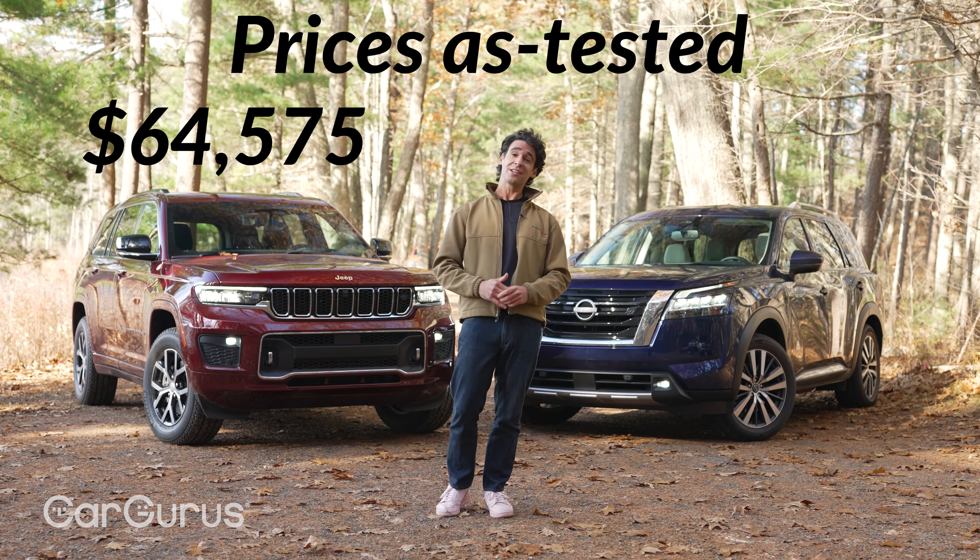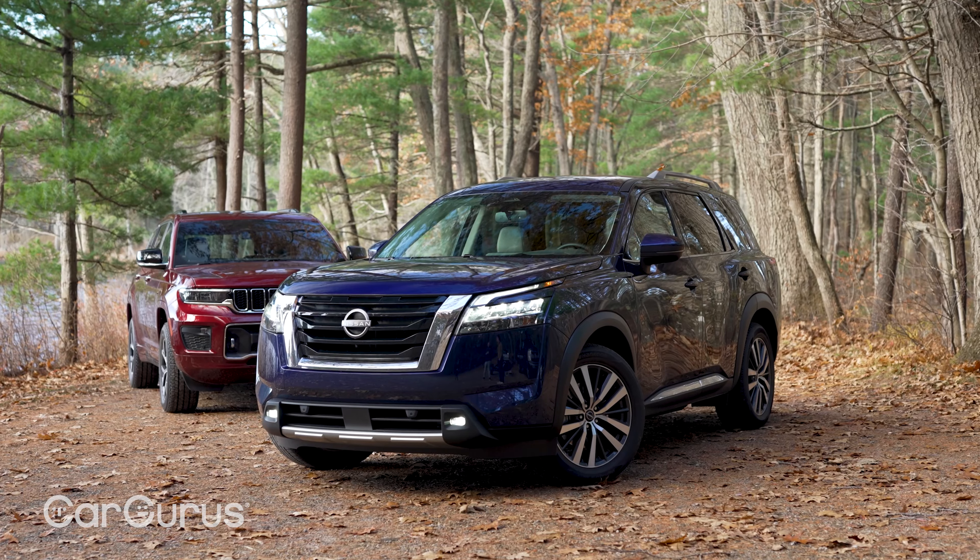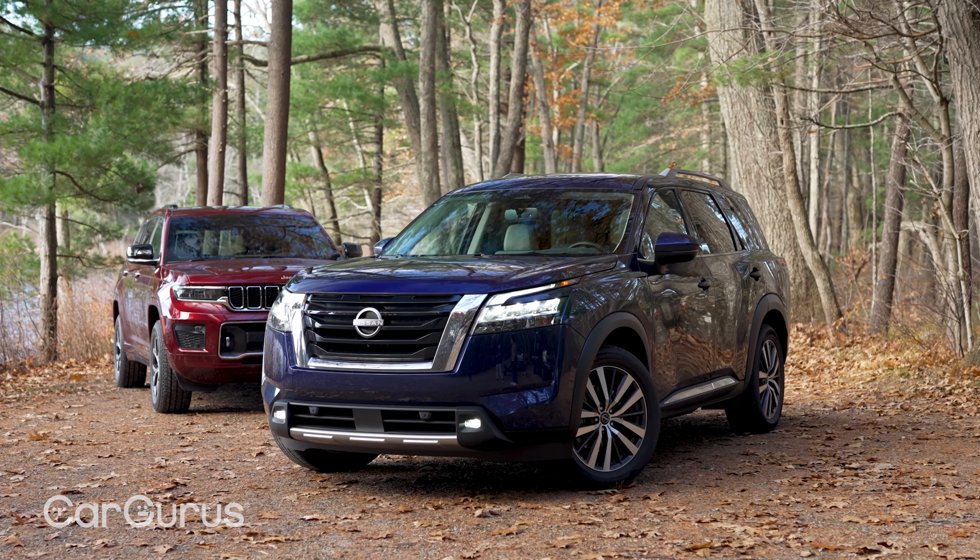That's why the Jeep is $65,000 and the Nissan is $51,000 fully loaded.